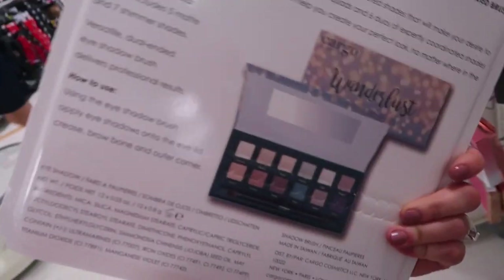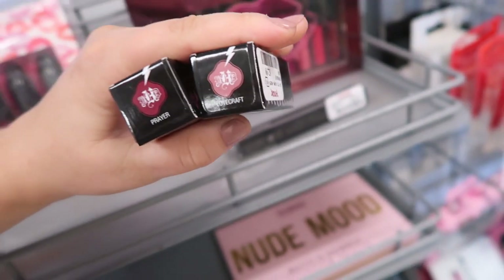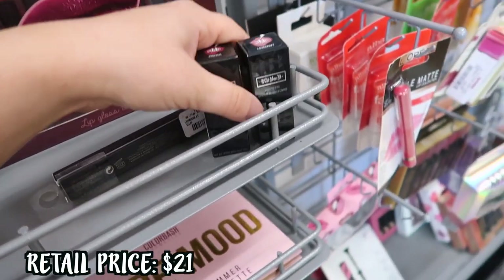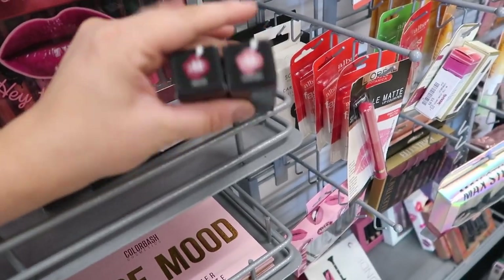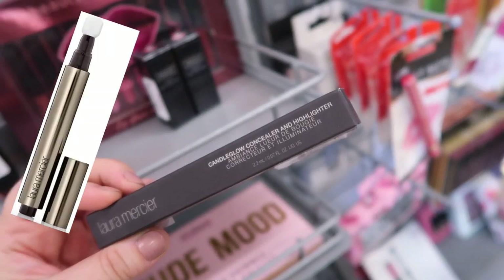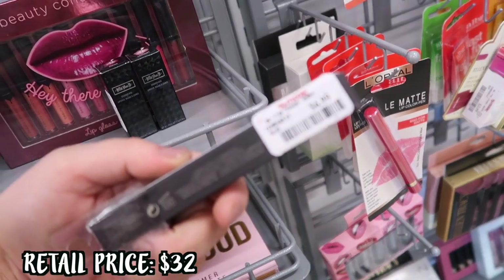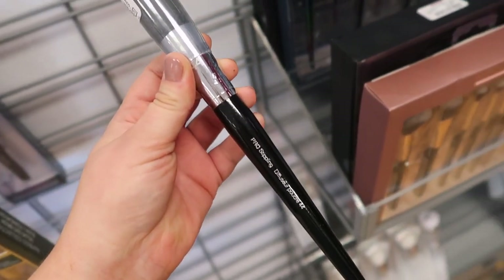We also have two Kat Von D lipsticks — Prayer and Lovecraft — for only $2.99, which is crazy since these used to retail around $20. They do have a very matte formula but they really aren't that bad. Then I found the Laura Mercier Candleglow Concealer and Highlighter again — I think we might have seen this before. It's in shade number one for $6.99. Looks like they also restocked a Sephora brush — this is the Pro Stippling Brush for only $4.99, which is amazing.